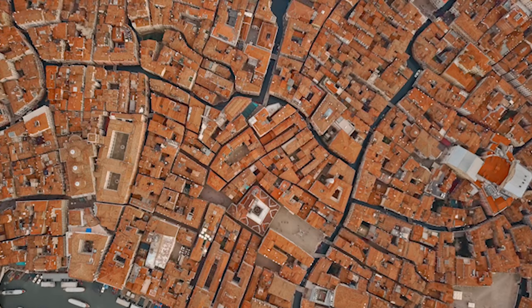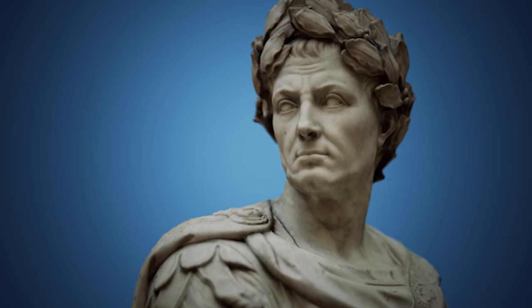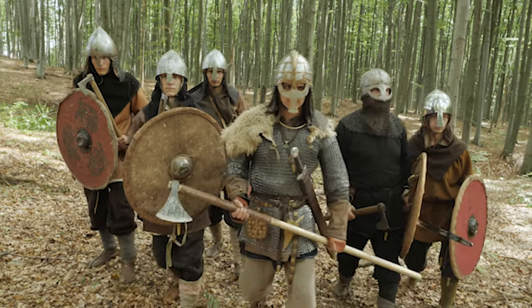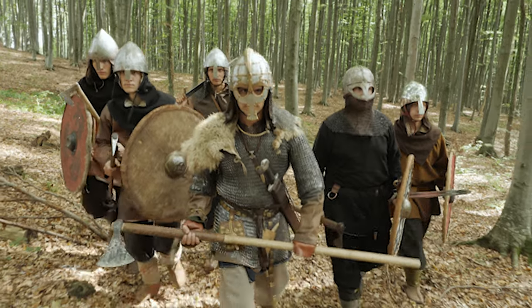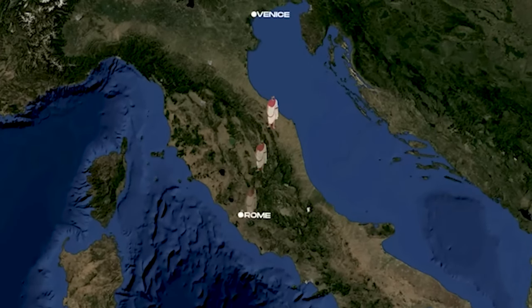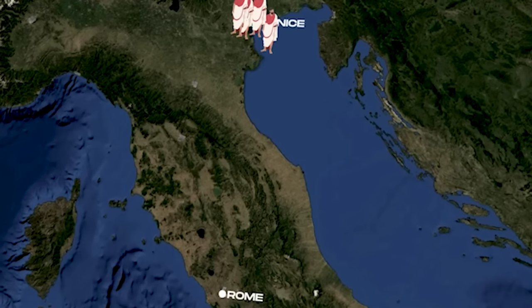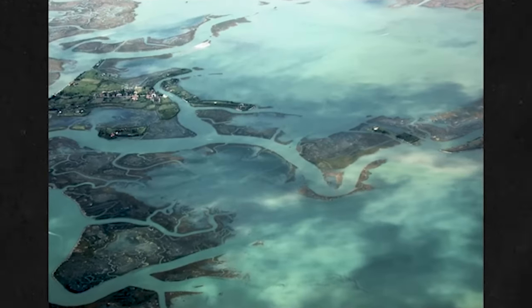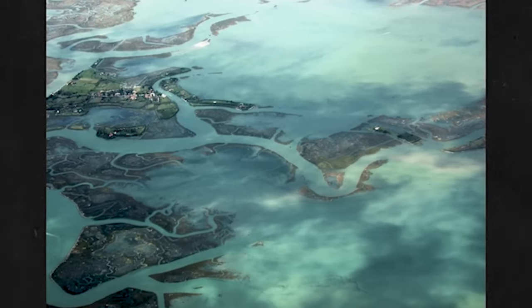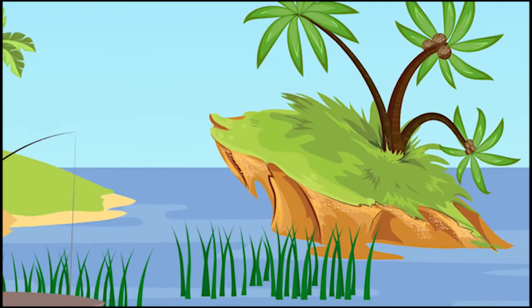The story of Venice begins in the 5th century AD when the Roman Empire was beginning to decline. At the time, Italy was constantly invaded by barbarian tribes from the north. To escape these invaders, many people fled to the lagoon islands located just off the coast of northeastern Italy near the Adriatic Sea. The islands had a natural barrier against these invaders, being surrounded by water, and people were able to live relatively peaceful lives.